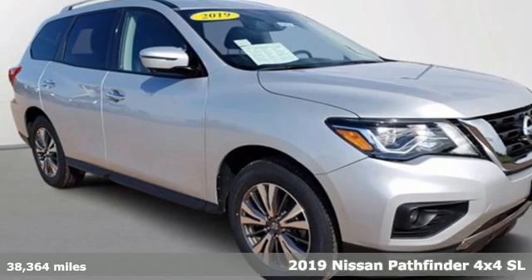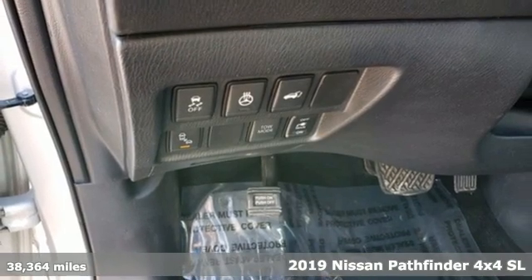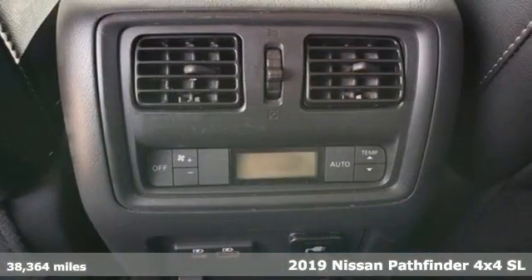Here's a 2019 Nissan Pathfinder. Whether it's conquering your next big adventure or your next busy day, Pathfinder is ready.